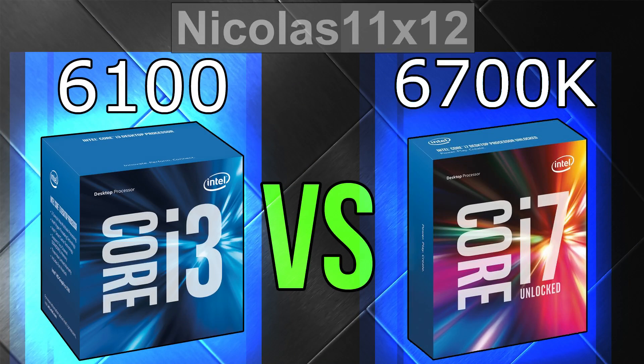Welcome to Niklas LMX12. Today I'm doing a comparison requested by quite a lot of you guys — a bit of a crazy one: the Intel i3-6100 versus the mighty i7-6700K.